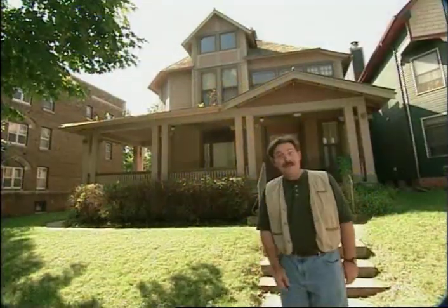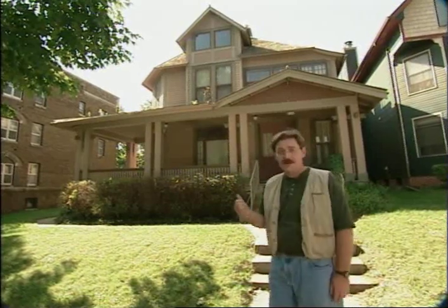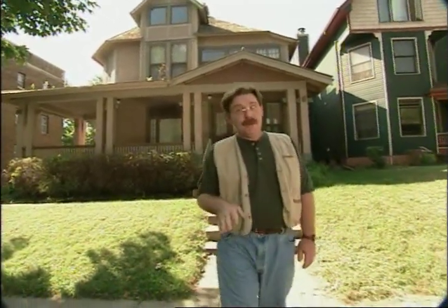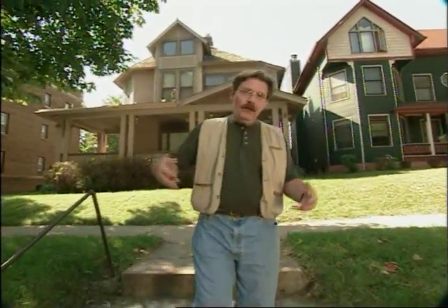Welcome to today's program. Is this a drop-dead 1880s restored house or what? A lot of people love them. But that's not what the show's about today — it's about reproduction houses. The issue is that people love the charm of old houses, but they don't want to go through the nightmare of renovating. And interior spaces in old houses sometimes aren't conducive to the way we live today.